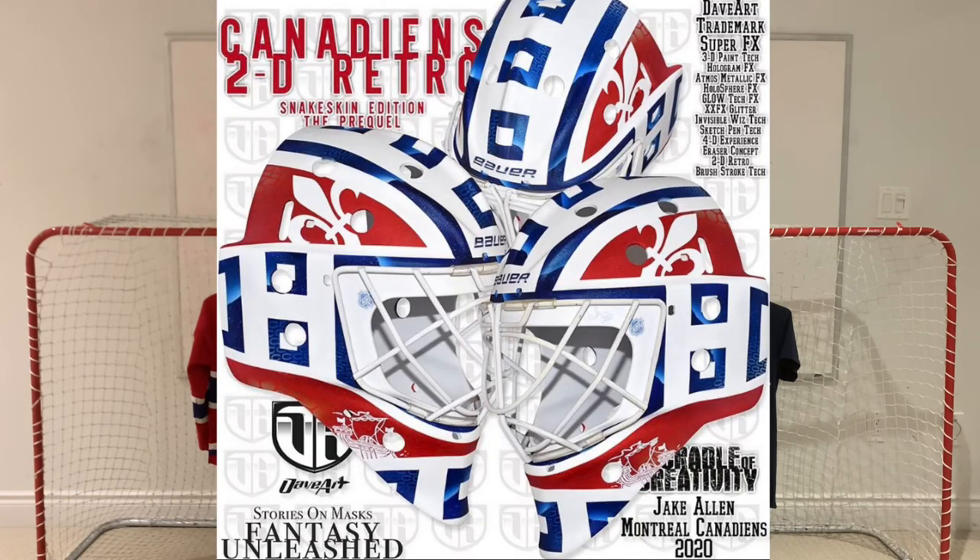Number one is another version of the Jake Allen mask but this one is a lot cleaner, simpler, and nicer. The implementations of the Habs logos on the side look really good — very sharp. They filled that extra space at the top by adding an extra square. There's also a fleur-de-lis on both sides, which is really nice since the Montreal Canadiens play in Quebec, and they still kept the tribute to New Brunswick with the boat on the bottom of the mask.